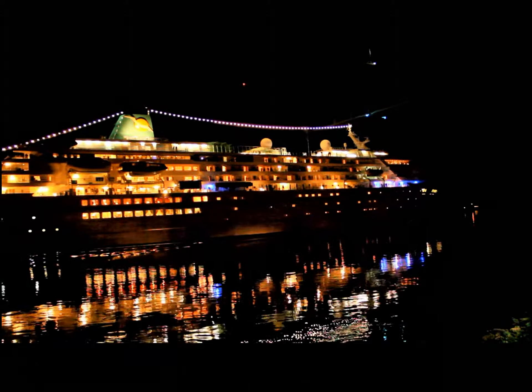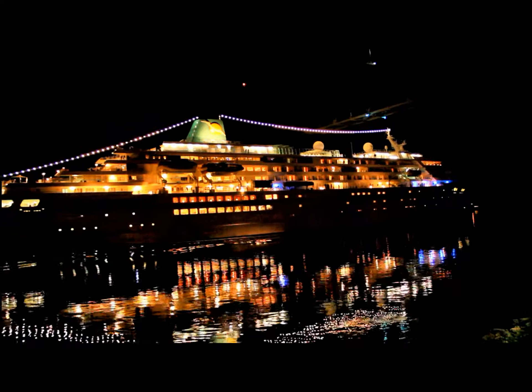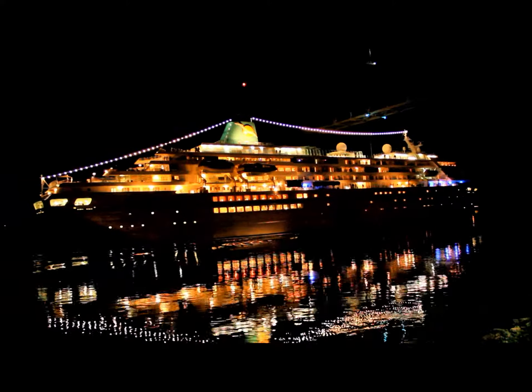So anyhow, that's what the Amadea ship looks like going through the Cape Cod Canal in Massachusetts.